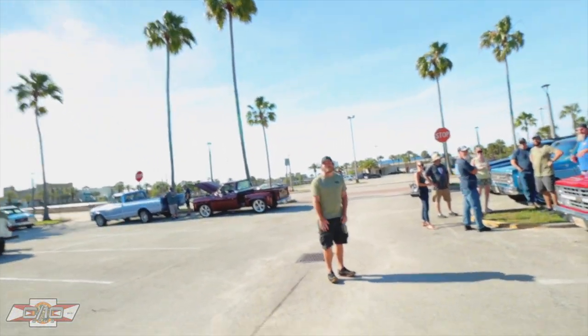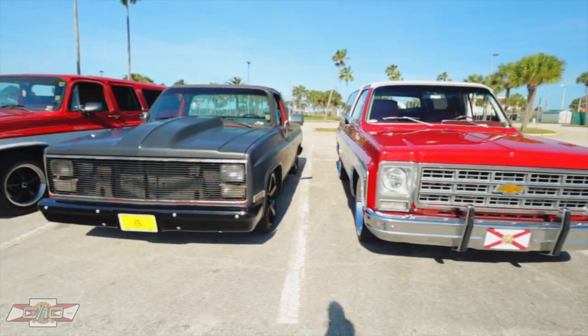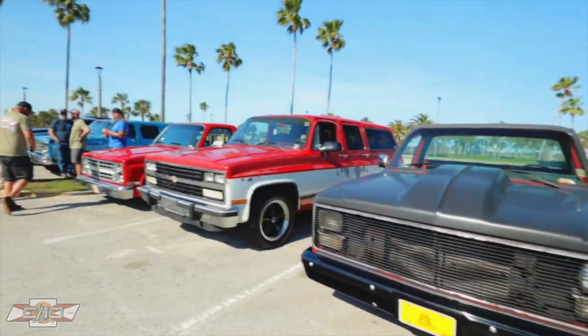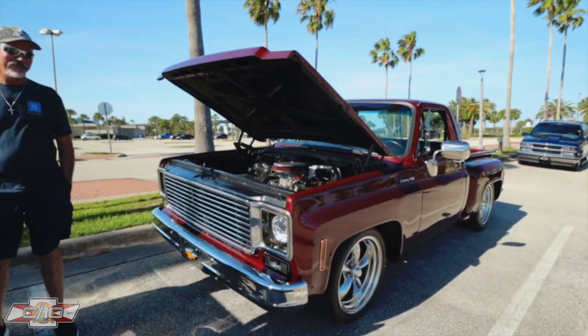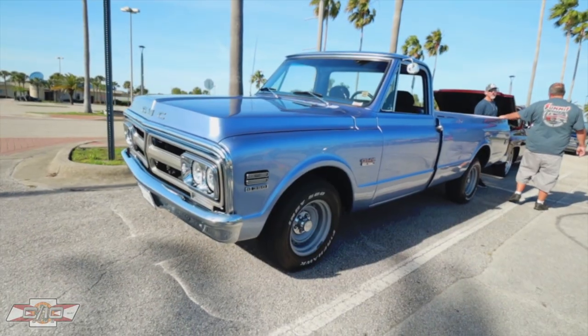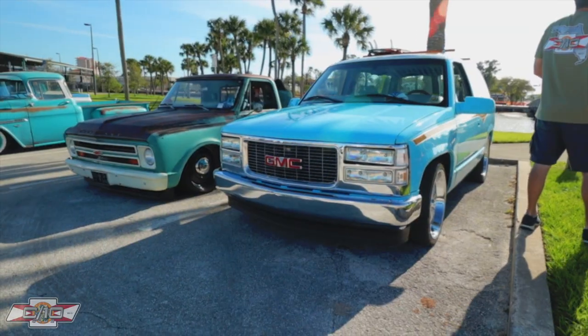Alright, we just got to the cruise in the loop. We got quite a few trucks out here already. We're going to roll out in about 30-40 minutes or so. Let me show you what we got going on — everybody say hi, Mike. Every time. We'll be right back.